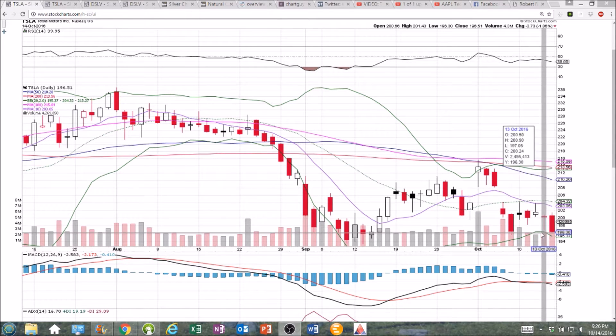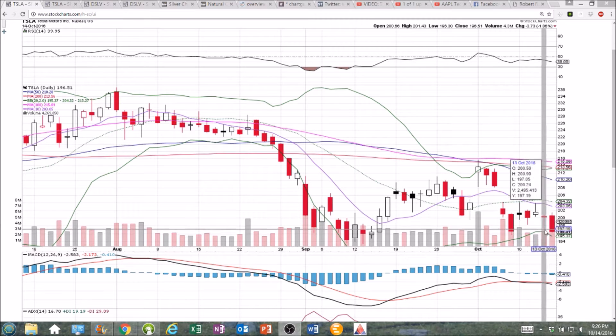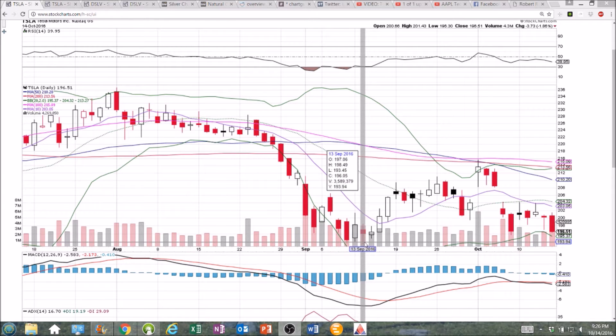We didn't see that today — it was a big dump in volume. Volume on Thursday was 2.5 million; volume Friday was 4 million, about a 60% increase. So the bears are in full control. We closed down at the low of the day. We have two support levels to be watching: 195.80, and then down to 193.45.